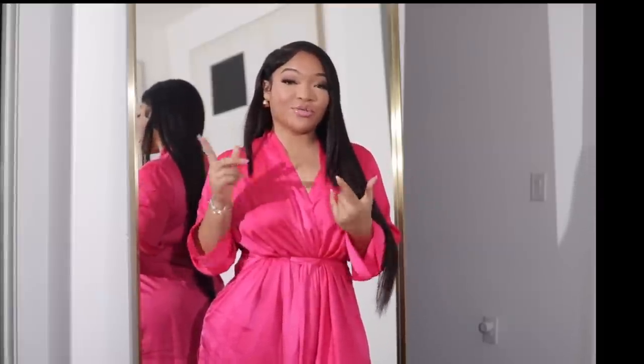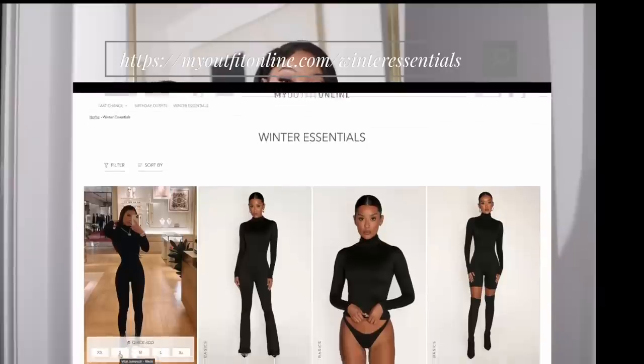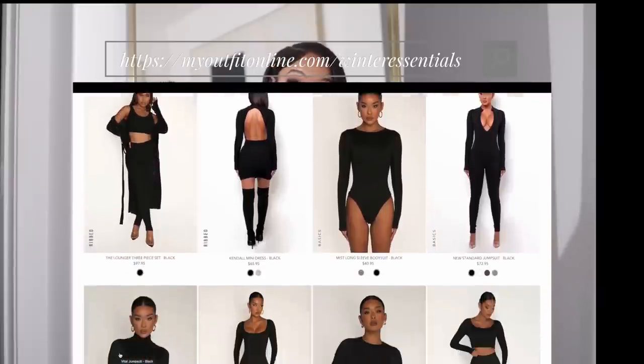Hello everyone, welcome back to another video. If you're new here, my name is Kyra. Do not forget to like, comment, subscribe. We are going to be doing a try-on haul with My Outfit Online — they just dropped their new winter basics line and I'm so excited to be trying this out because you already know I love basics.